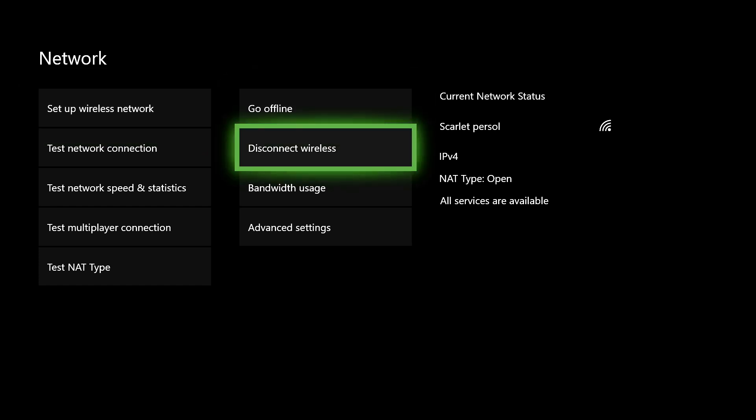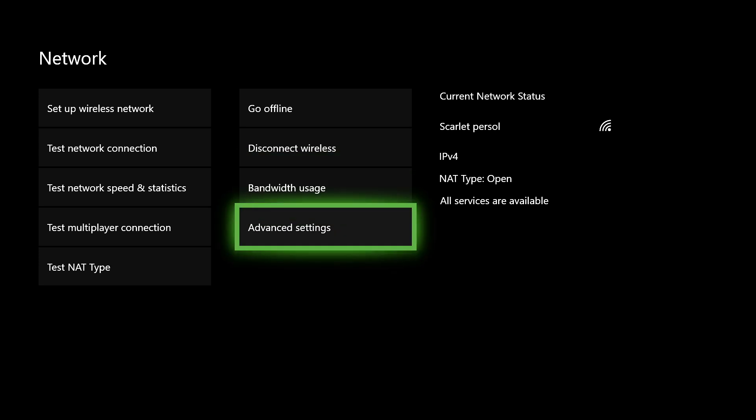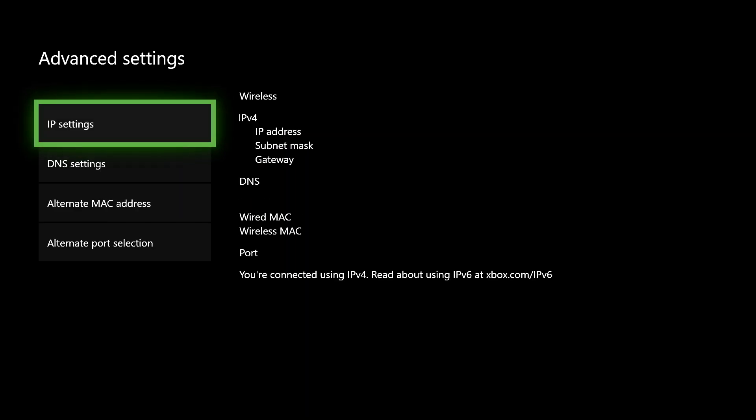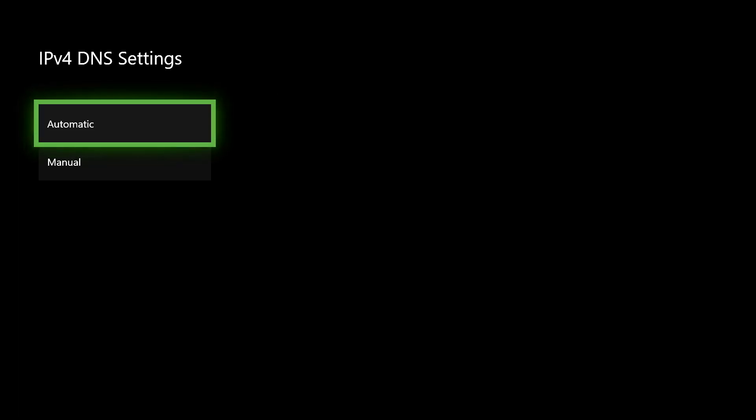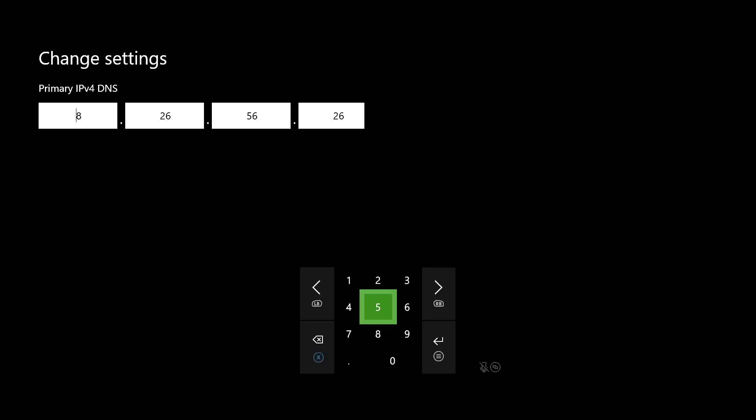If you don't want to use an internet cable, you can go to Advanced Settings, then DNS Settings, and set it to Manual. This works for some people and not for others depending on your location. Just copy what I'm doing — these DNS settings do work for a lot of people, but for some they just don't.